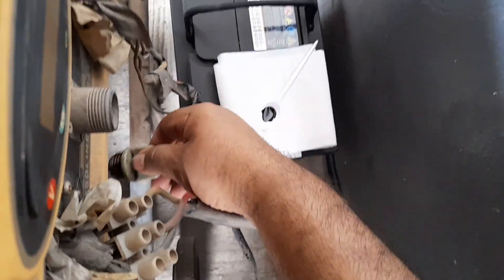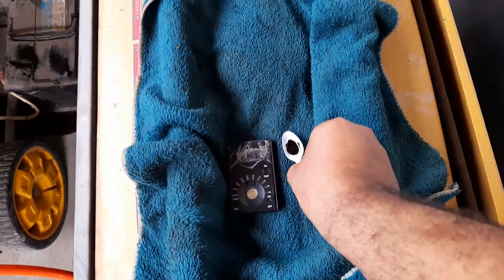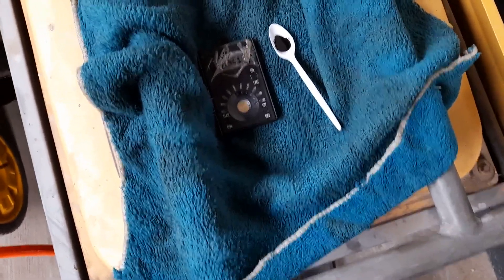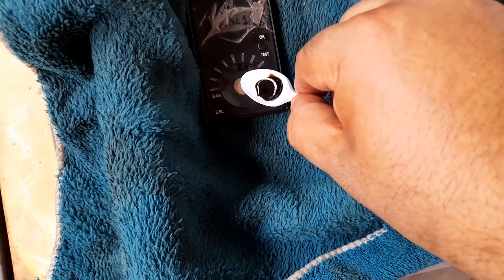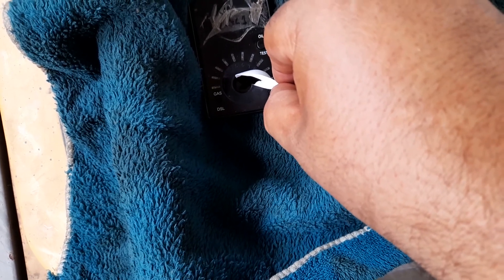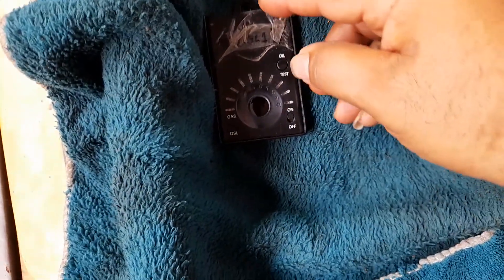Now that we've done that, let me put the dipstick back in. Let's do a test on this — I'm almost sure the oil is more than three or four years old. I've already cleaned the device; it's the same one I used before. Let me put in the oil and see what state it's in.